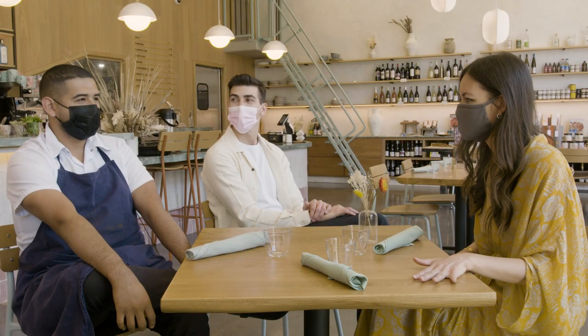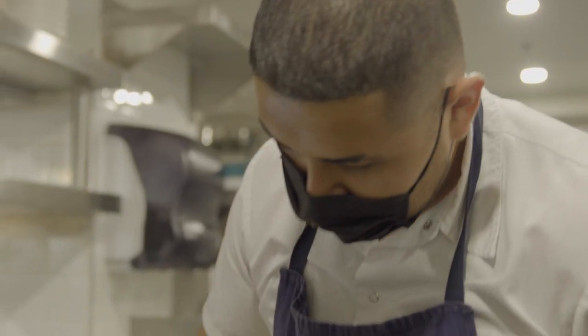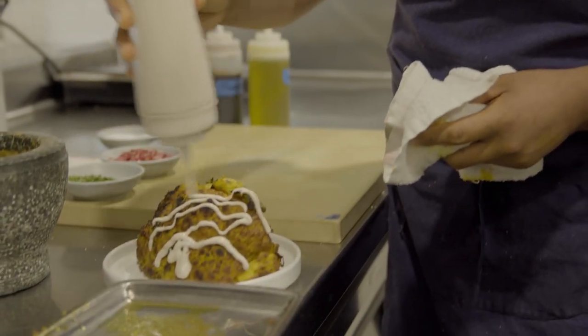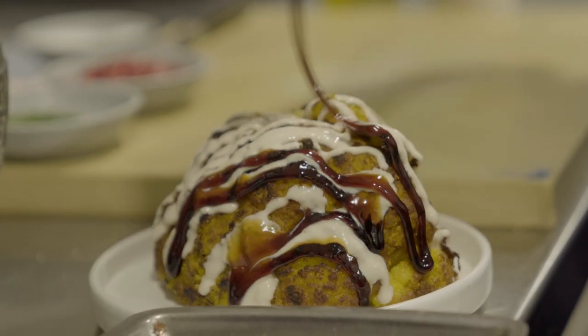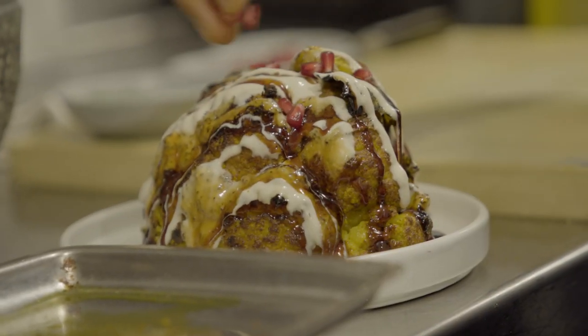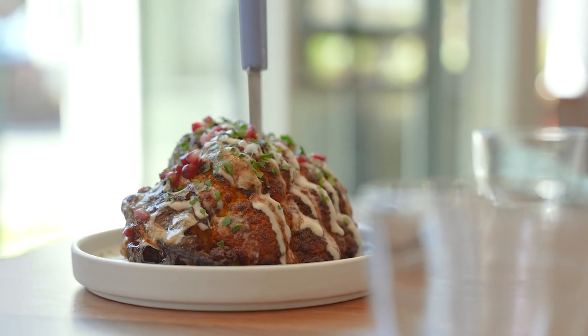We use pomegranate molasses from Just Bait, as well as Tsum Tahini, which is my personal favorite. We make a sauce out of that. It adds a nuttiness as well as a sour note and a sweetness to the cauliflower, so it's not just all spice.